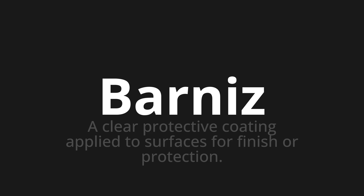Welcome to this pronunciation video. Today we will be focusing on a new word that you might find challenging or entreating. So let's dive into today's word: Barnees, which means a clear protective coating applied to surfaces for finish or protection.